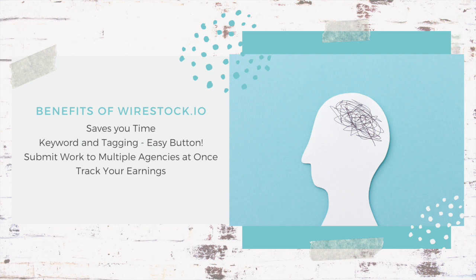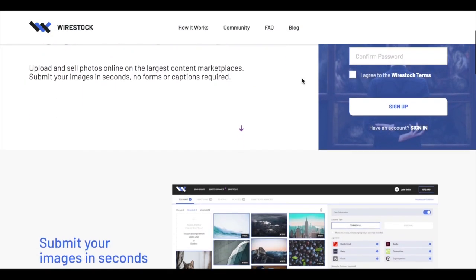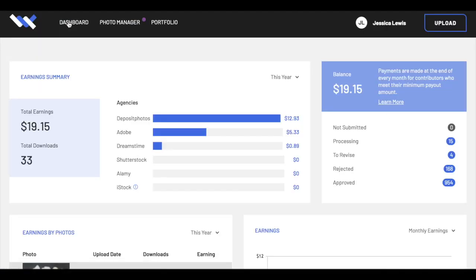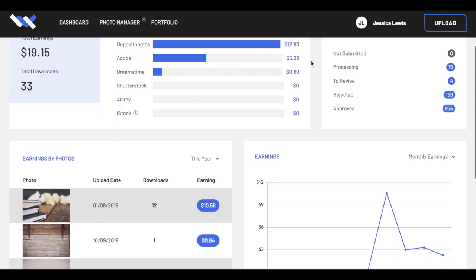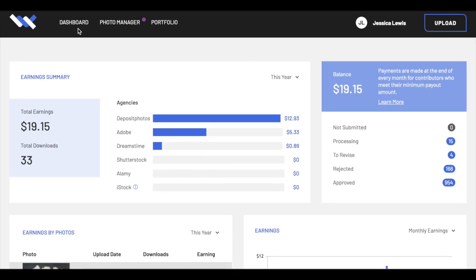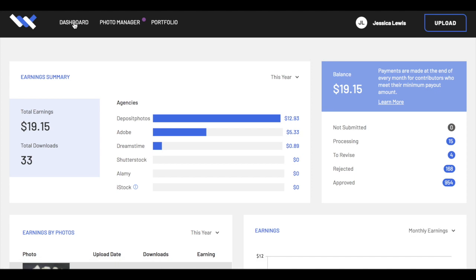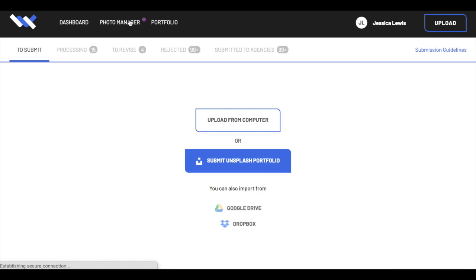You can submit your work to multiple agencies all at once and then track your earnings. Once we go into the account you can see I've made almost $19 — and I've only been on there for a few months with just under a thousand photos. These photos are already making money as passive income, just sitting there waiting for someone to buy them on many different stock sites.